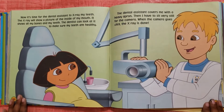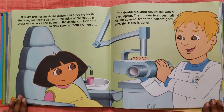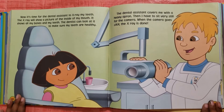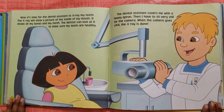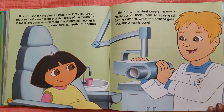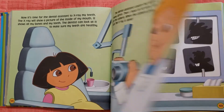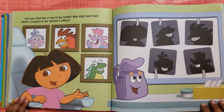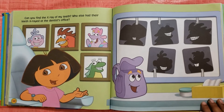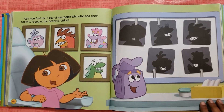The dental assistant covers me with a heavy apron. Then I have to sit very still for the camera. When the camera goes click, the x-ray is done. Can you find the x-ray of my teeth? Who else had their teeth x-rayed at the dentist's office?